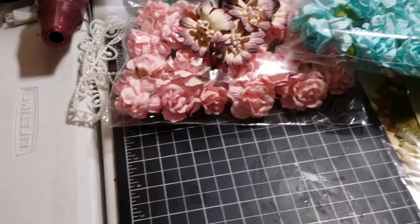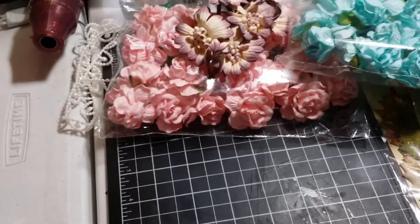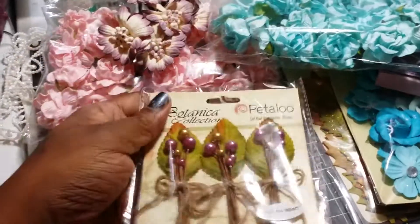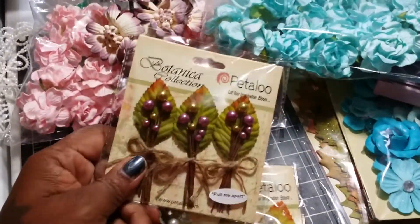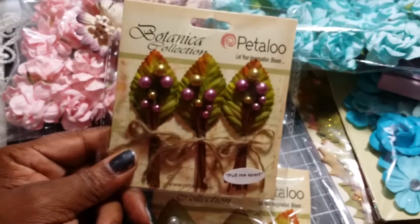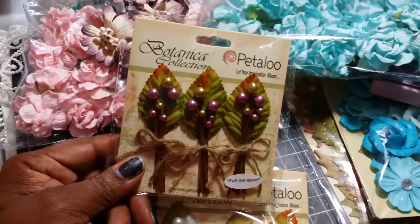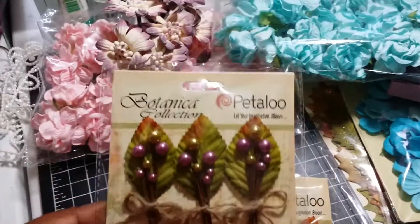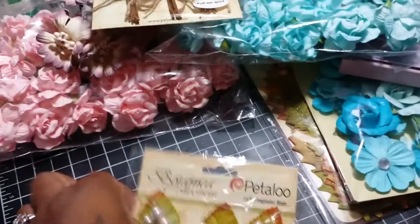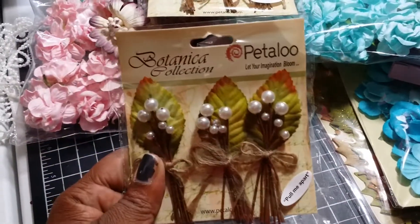Today I went to Beverly's. I was just going for these — I forgot to order them because I know Jamie, Not Too Shabby, a shop, sells them. But I forgot to order them when I placed my order with her, so I just picked those up there. And then I got the clear pearl ones.